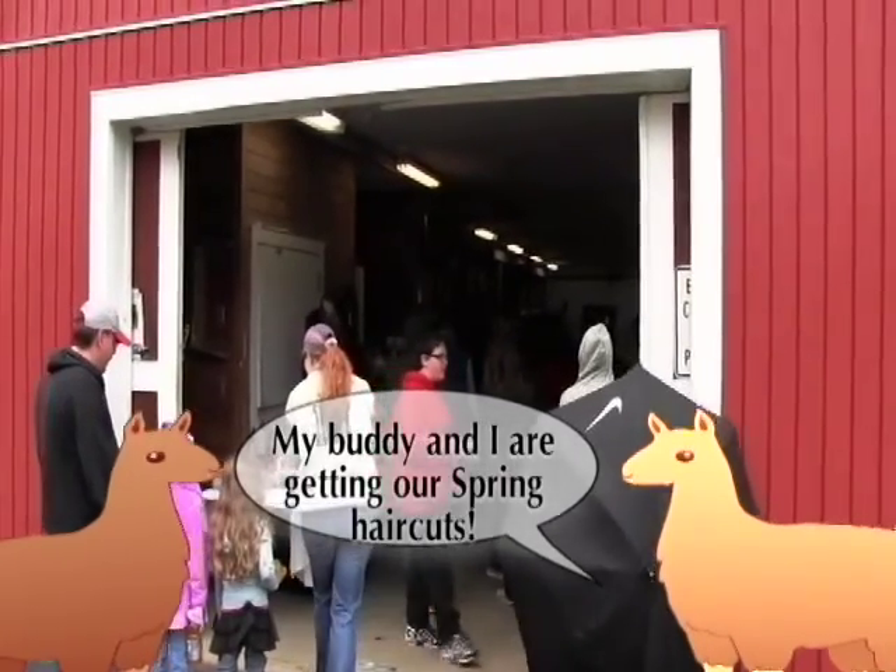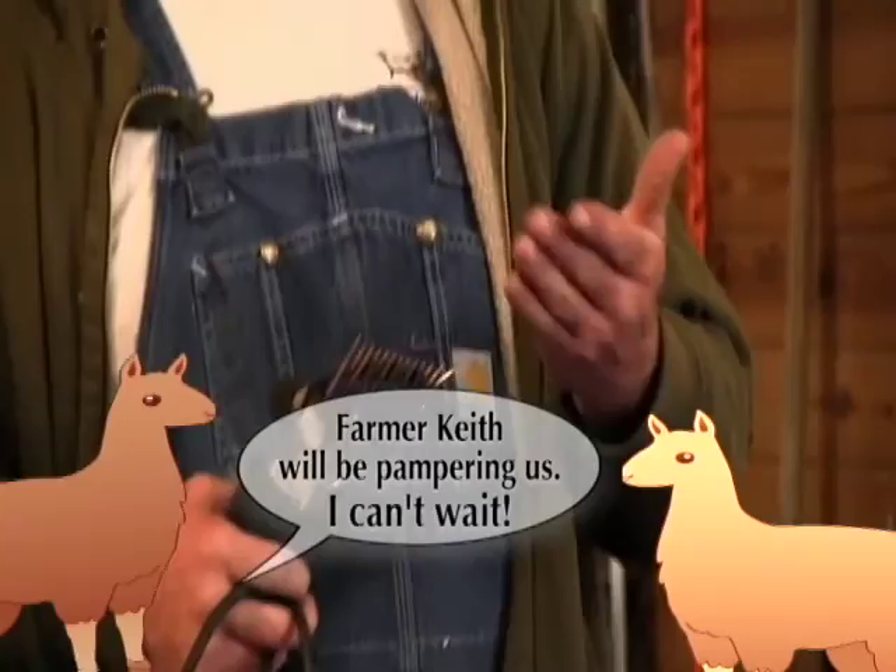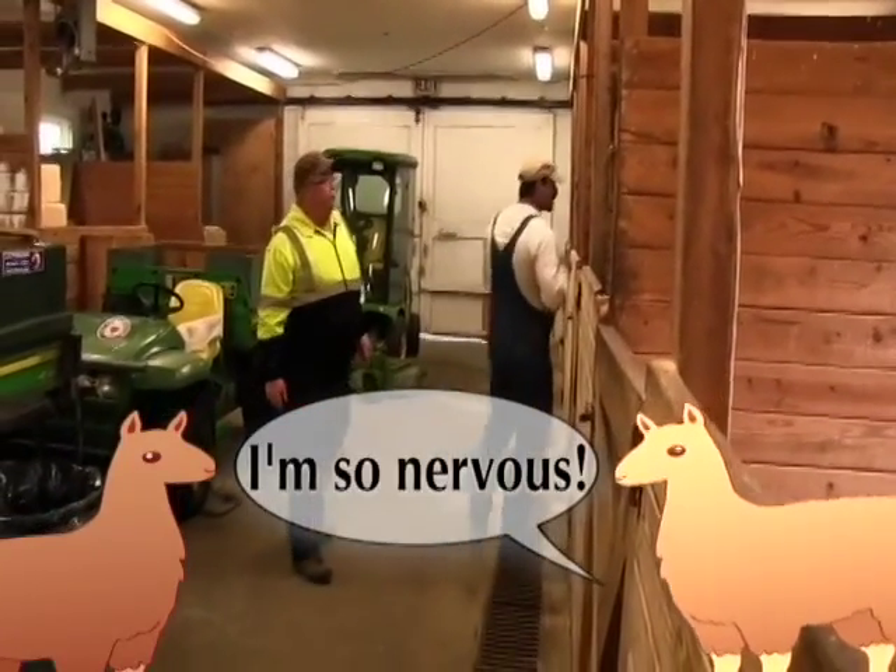Wee and I are getting our spring haircuts. Farmer Keith will be pampering us. I can't wait. I'm so nervous.